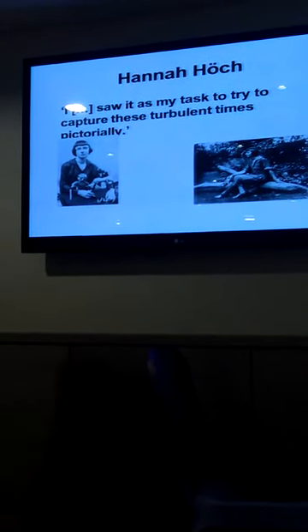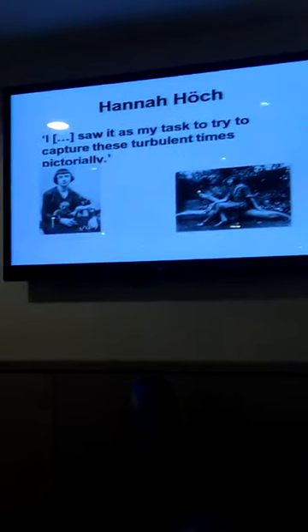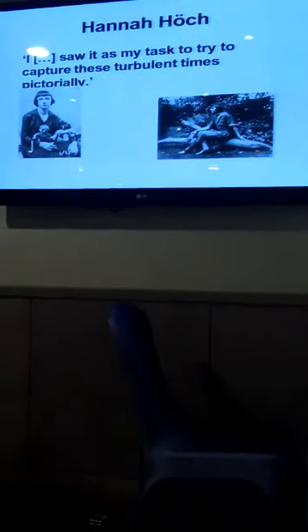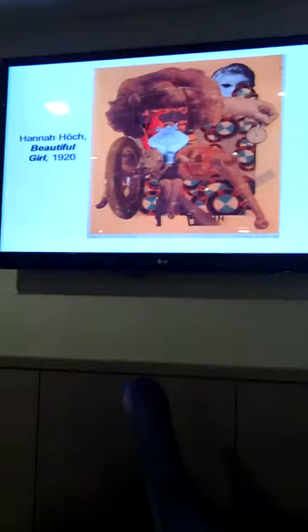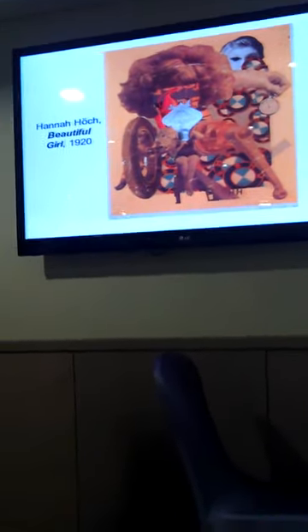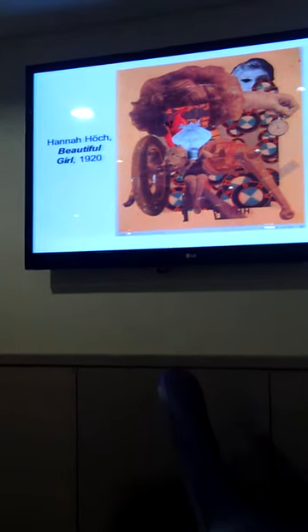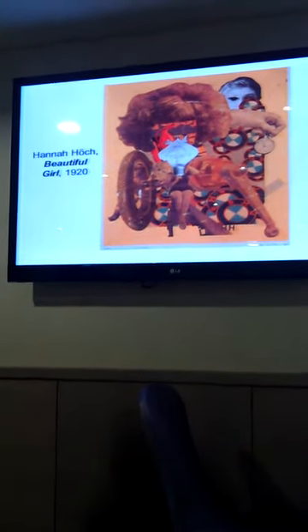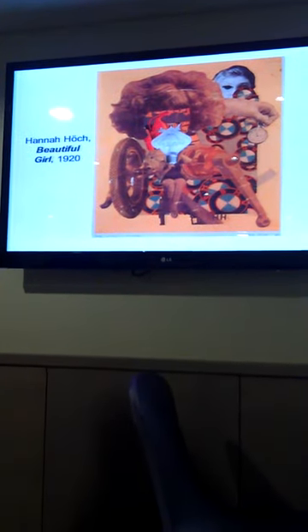Hannah Höch said: 'I saw it as my task to try to capture these turbulent times pictorially.' A very interesting character — the only woman in Berlin Dada, surrounded by men. What she does is something quite different: another way of using photomontage, thinking about gender roles and the changing role of women at this time, with lots of exciting changes and attempts to get suffrage in different parts of Europe.